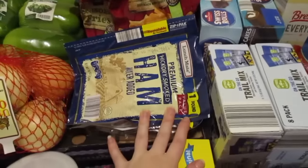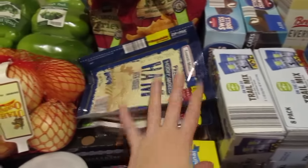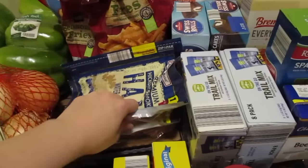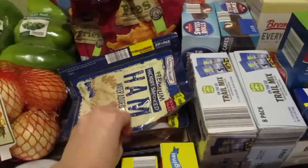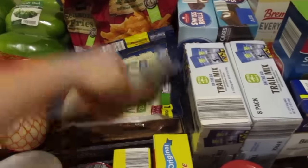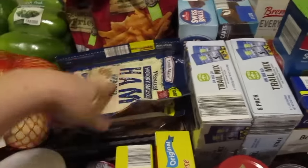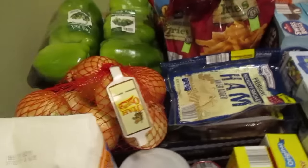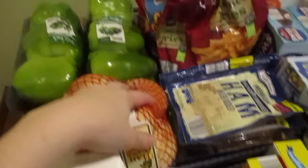I went ahead and grabbed these Lunchmate value packs — they dropped down in price so it's actually cheaper for me to do this. I'm not a big fan of the nitrate meat but this is what fit in my budget this time. Went ahead with hickory ham and then oven-roasted turkey breast. I was out of onions so I had to grab some — I don't use these very often so they last me a little bit, but I was definitely out.